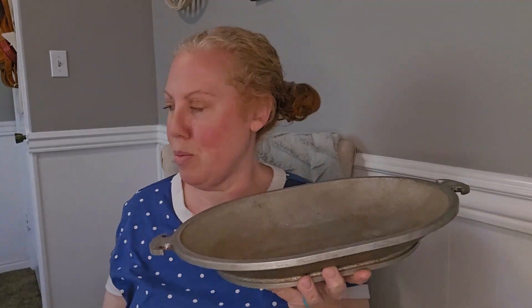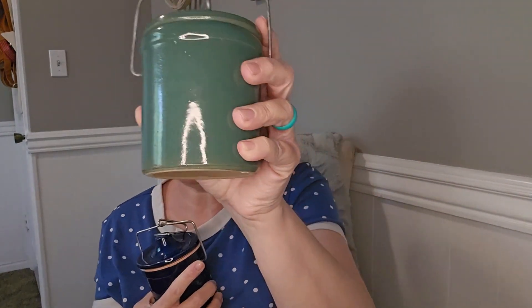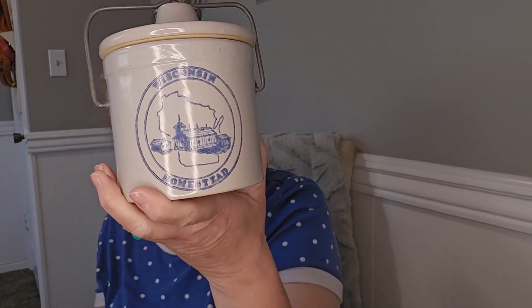I got this tray that you could put in the middle of your dining room table — it has a handle and it's pretty hefty. Then I also got a couple of crocks because they're fun to collect: a green one that would look really pretty at Christmas time with a tree inside, a blue one, and one that says 'Wisconsin Homestead' which I'm pretty sure was a cheese crock. I love the blue because blue is my favorite color.